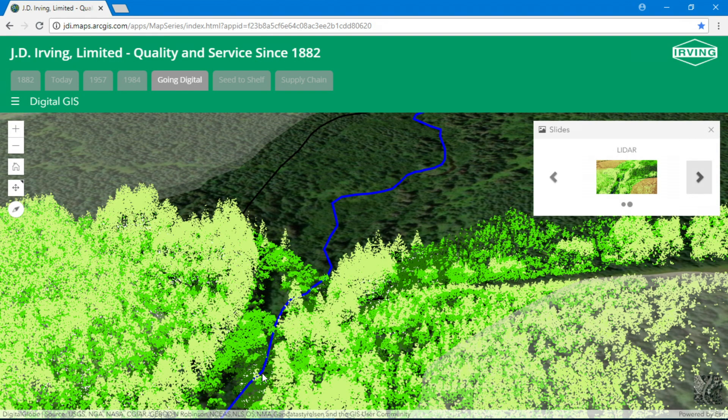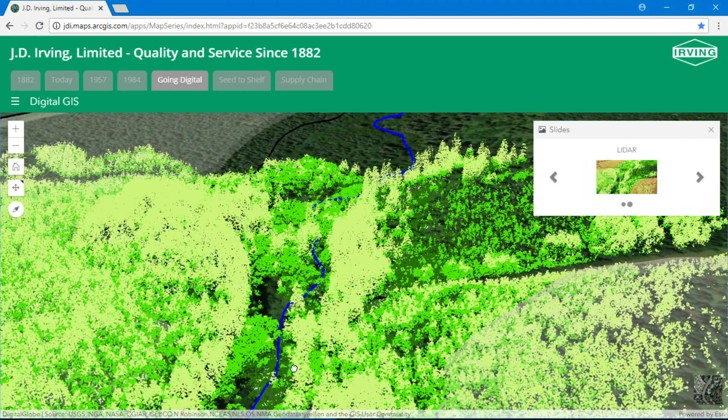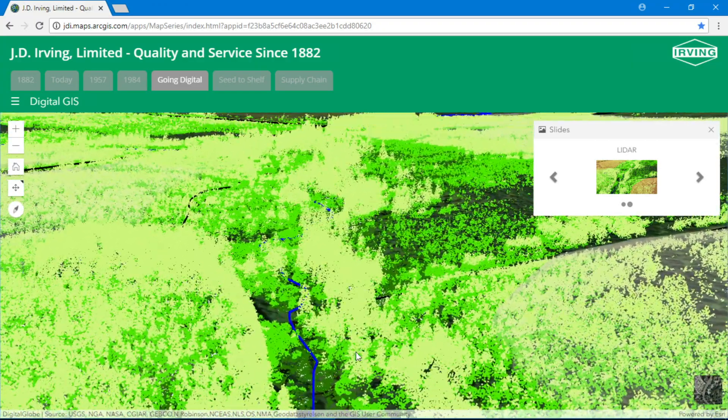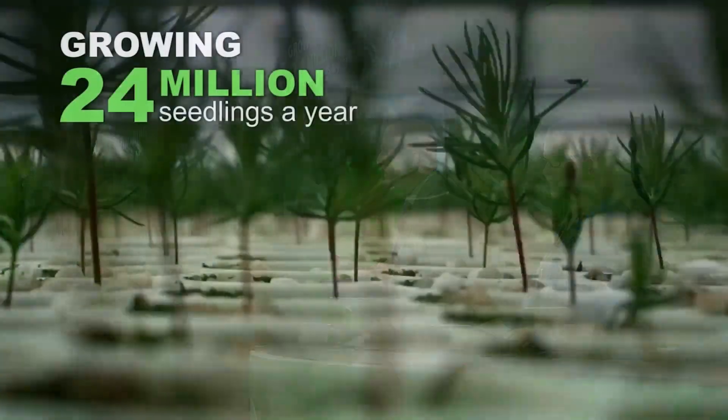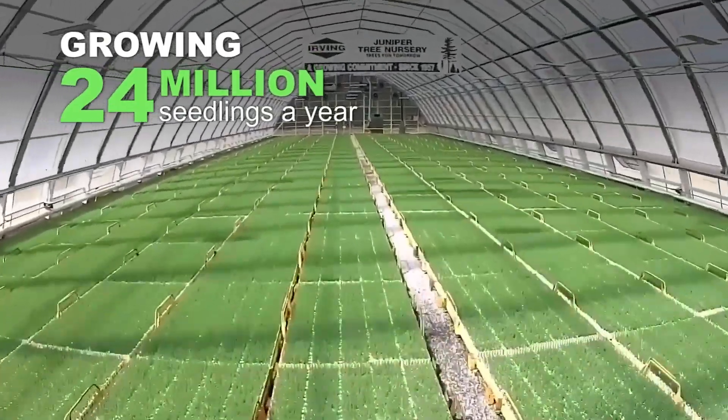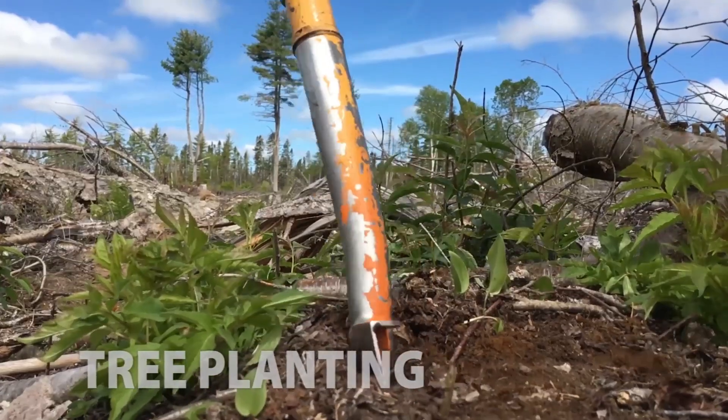Gone are the days of using big averages to describe the complex natural systems where we work. Today, we have a hyper-accurate scan of our forest, revealing new opportunities to propel decision-making. Let's have a look at our vertical integration. It starts with the seedlings we grow in our nurseries to ensure a future for generations to come, to planting them in the field, to sustainable harvesting.